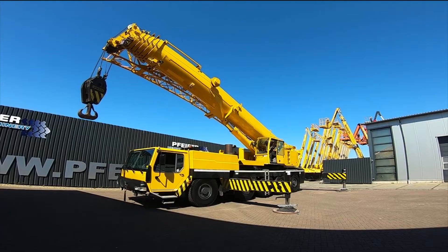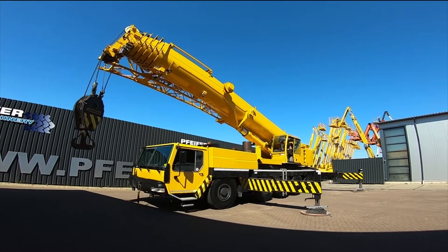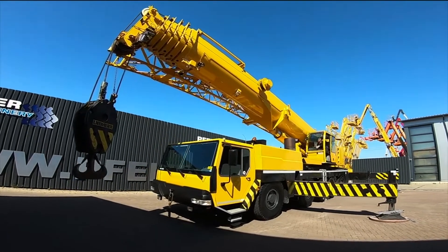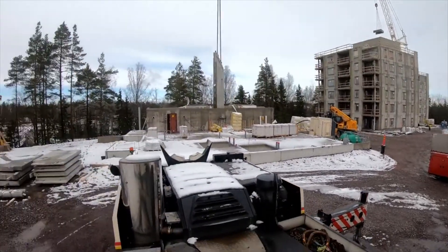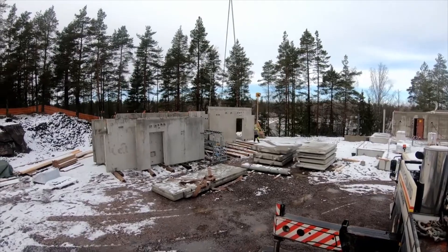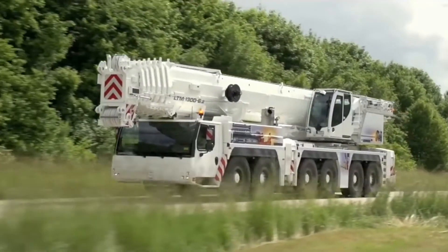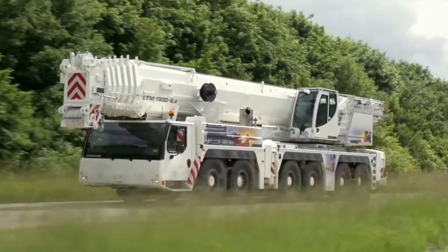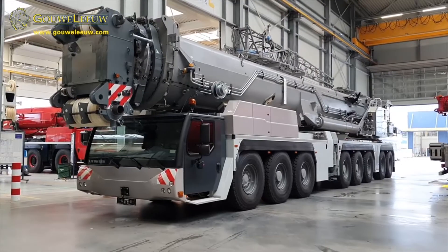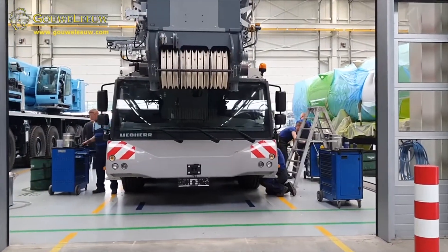Thanks to its eight-part telescopic boom that measures up to 328 feet when fully extended and a maximum reach of 630 feet — equivalent to the height of a 50-story building — the LTM 1200 has been officially regarded as a world record holder. It is powered by a water-cooled six-cylinder Liebherr diesel engine generating up to 370 kilowatts, and has a 129-gallon or 488-liter fuel tank.